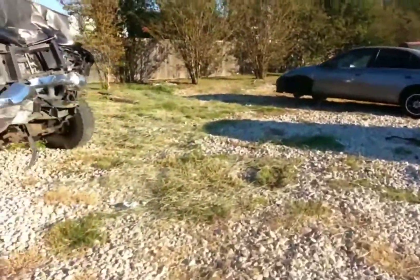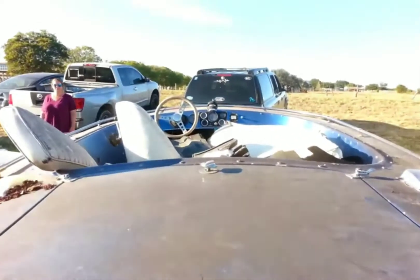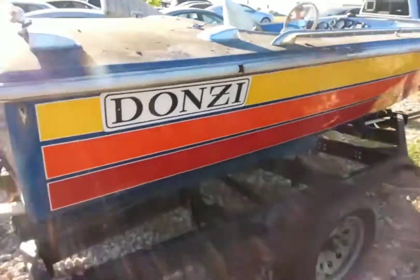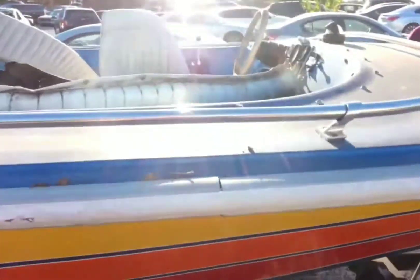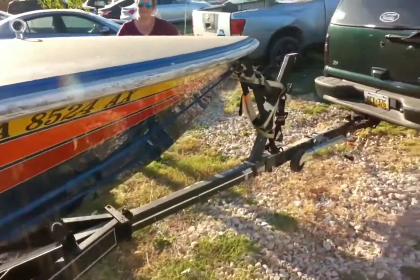Donzie Sweet 16, 1970s vintage — and here, let's look at that big engine. No engine. So, a project. As you can see, it does not have the 2-plus-3 seating. It has a single seat with the wraparound bench.